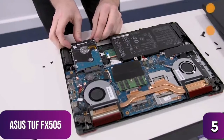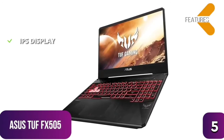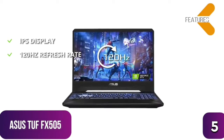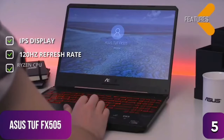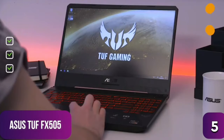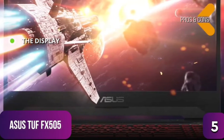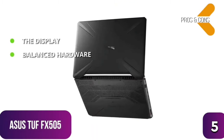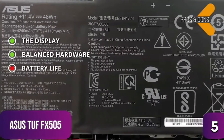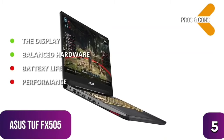For AMD gaming on a budget, this is our pick. Key features include an IPS display for good backlighting and excellent viewing angles, a 120Hz refresh rate for higher frame rate gaming, and an AMD Ryzen 5 CPU. Pros: generous display for the price with IPS backlighting and balanced hardware. Cons: limited battery life during gaming, and slightly reduced performance when playing games at lower settings.